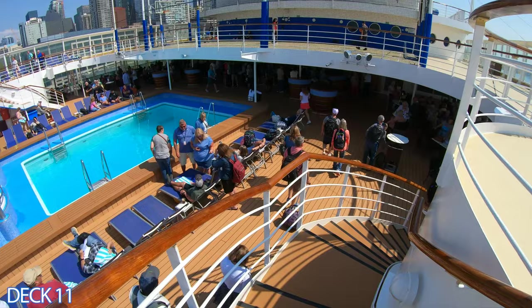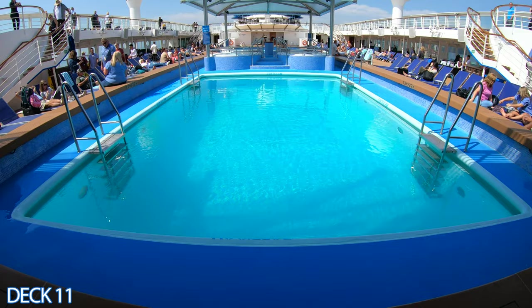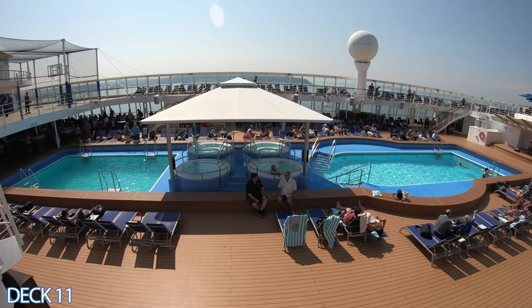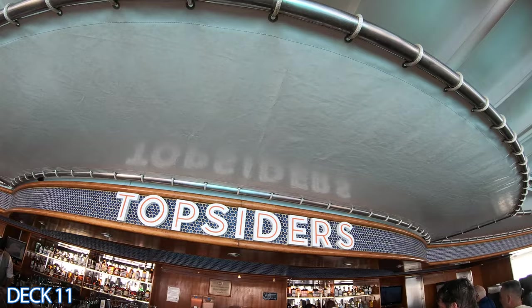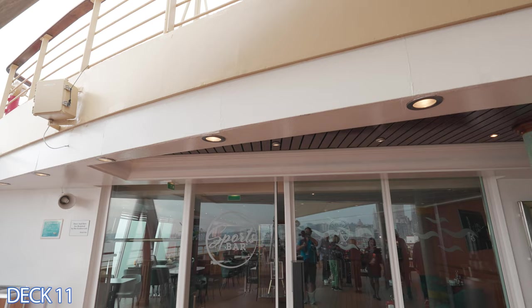Down here in the main pool area there are two pools, four whirlpools, plenty of places to sit, relax, and enjoy the sun. Plenty of places to hang out and listen to the live music or the DJs. Also over here at the end of the pool is a bar. Come on over, grab a mixed drink or a nice cold beer at Top Siders. They have stools where you can sit back and relax and just enjoy the day.